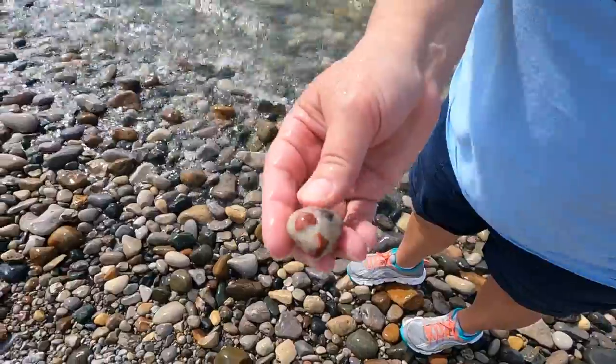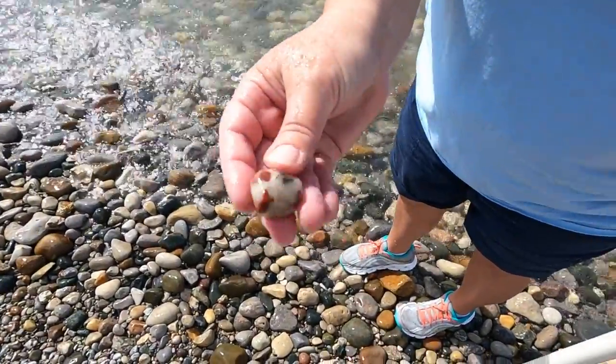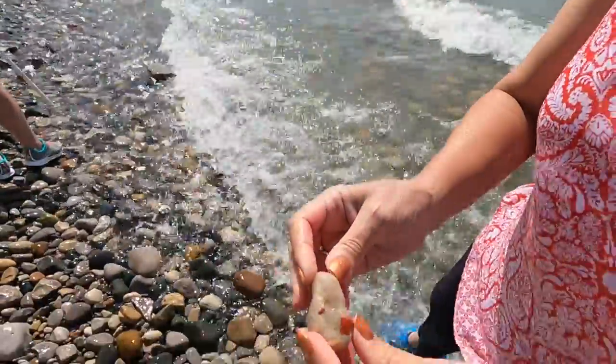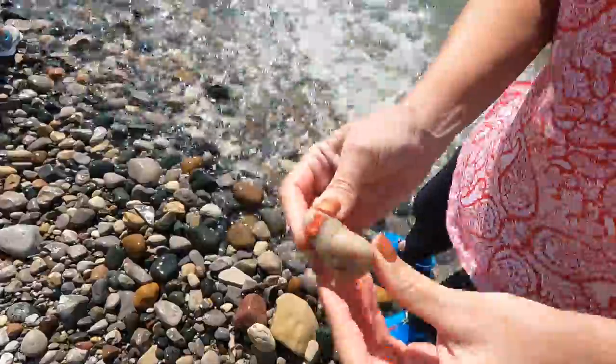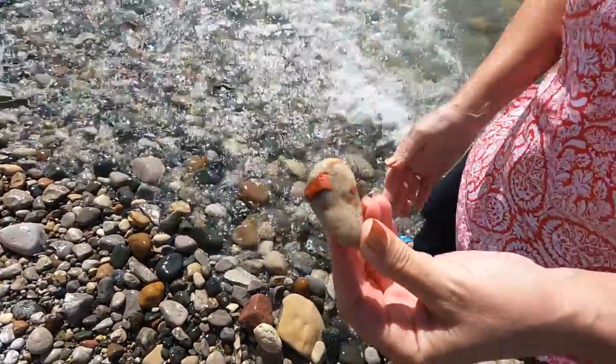It's a very small pudding stone but nice. I like the very white matrix to it. Pretty little pudding stone — it's got bright color. I like it. Me too.